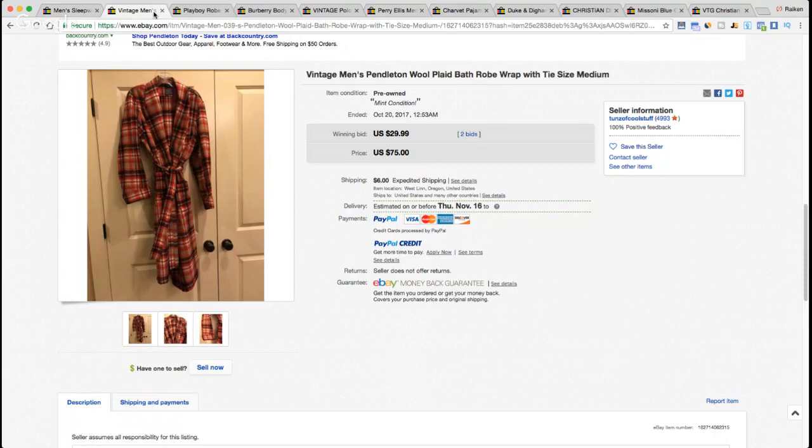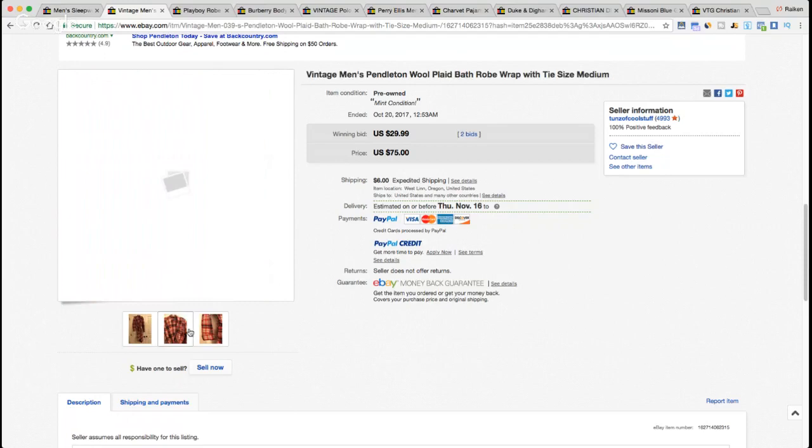I ended up dropping it off at the dry cleaners, which was quite expensive for wool — maybe $20 or more for a special treatment. I had to wait a long time. When I got it back there was a rip in it — I don't know if the dry cleaner caused it or if I missed it originally. I ended up selling it for $50 or $60 but it wasn't worth my time. Be on the lookout for Pendleton, but make sure it's in good condition.